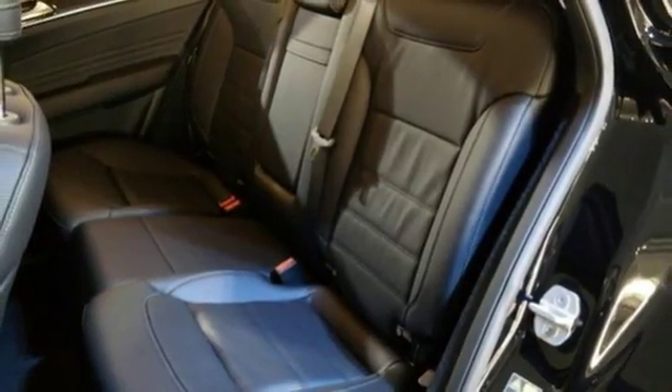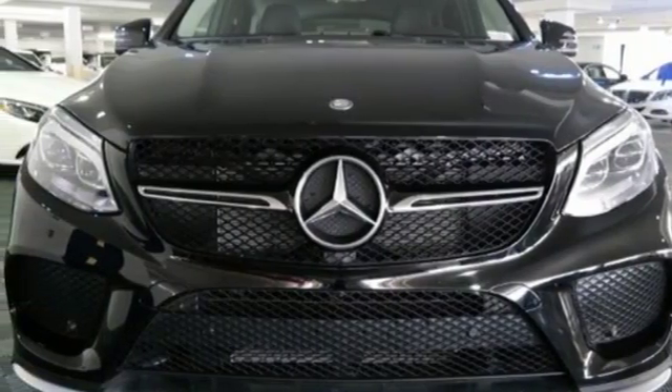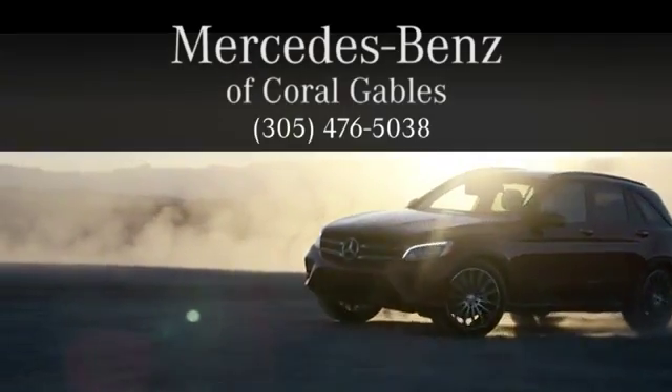Make the drive one you wish would never end. Come and test drive this GLE Class today. At Mercedes-Benz of Coral Gables, we look forward to your visit and deliver excellence at every mile.